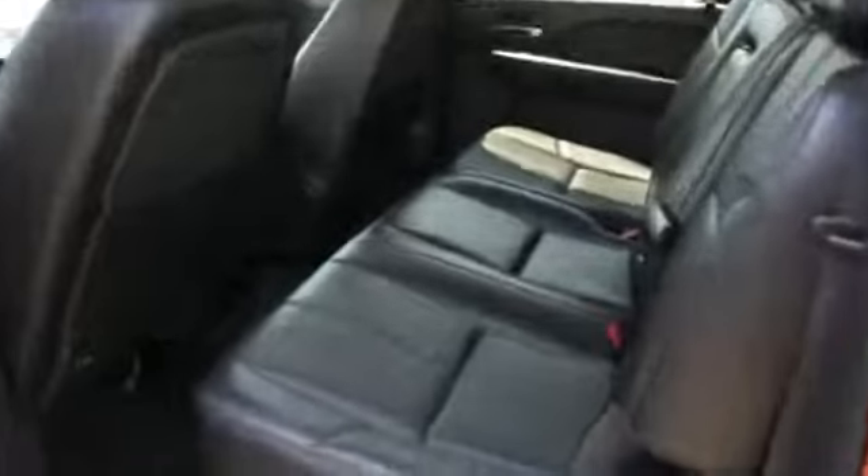Inside you'll find heated seats, power seats, cruise control, a trip computer, air conditioning, power door locks, power windows, and power steering.